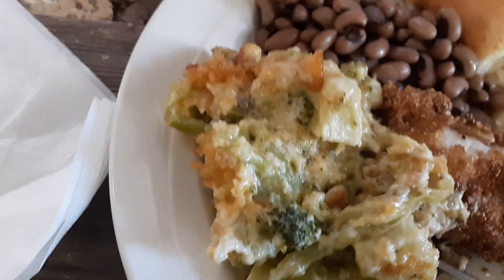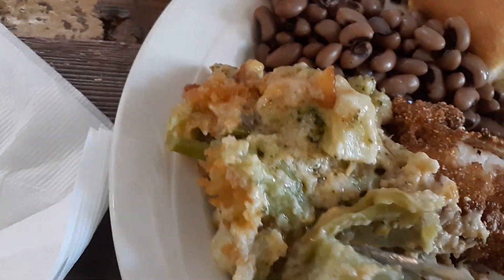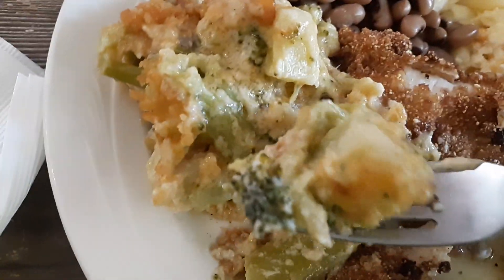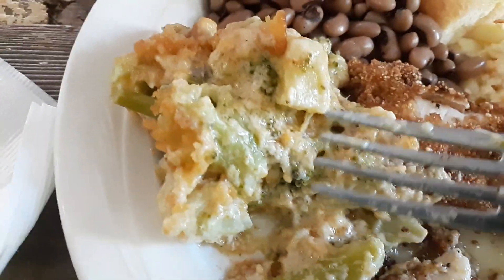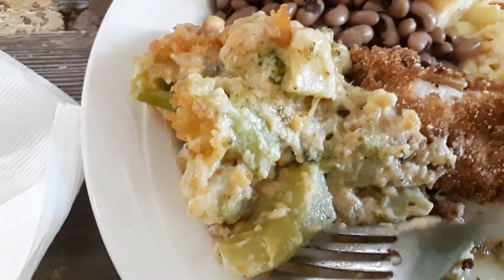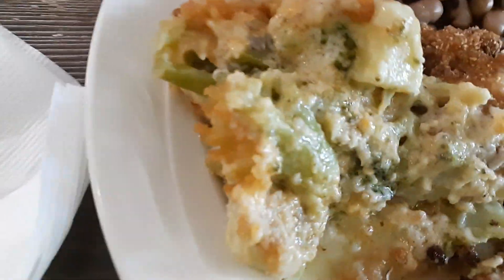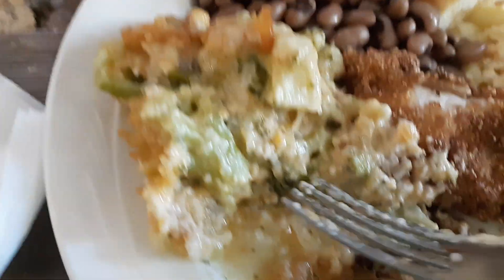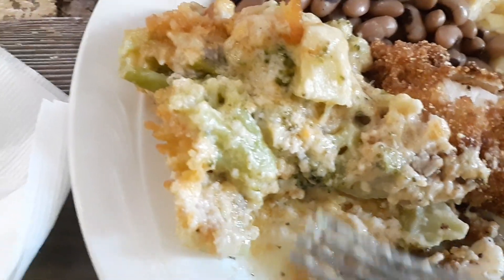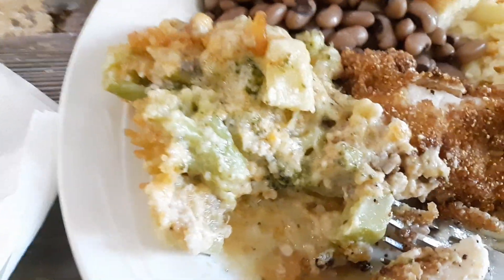The broccoli casserole is scrumptious. It has cheese with it, and you can really, really taste the broccoli flavor inside of it. It's so good. Delicious. That's the best broccoli casserole I've had in a long time. That is so good.